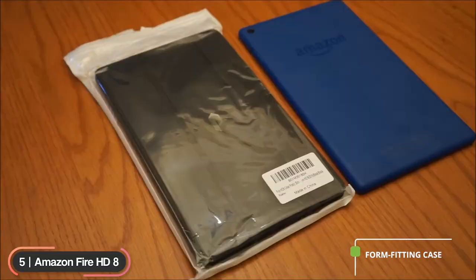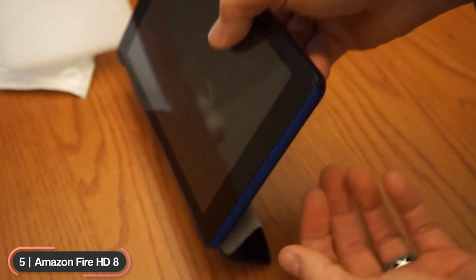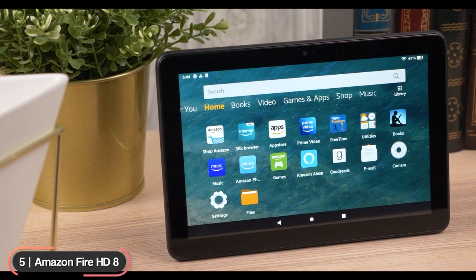Amazon also offers a slim form-fitting case and cover with a built-in stand for hands-free viewing in landscape and portrait orientations. If you're looking for a budget Android option for basic use, the Amazon Fire HD8 will fit your needs.